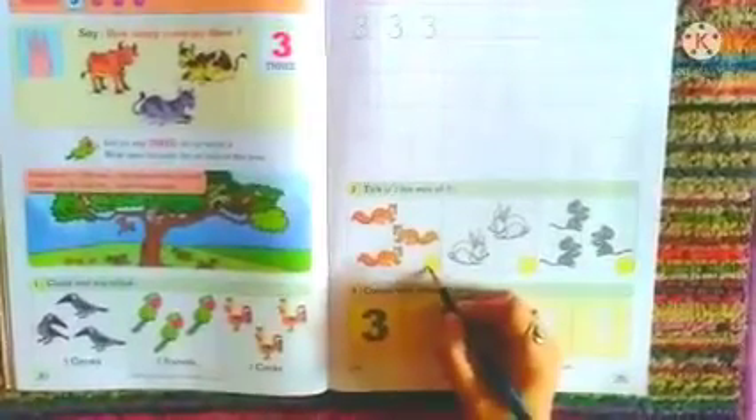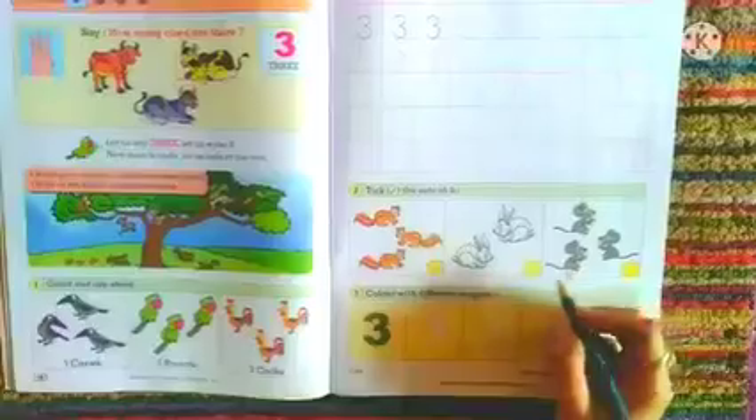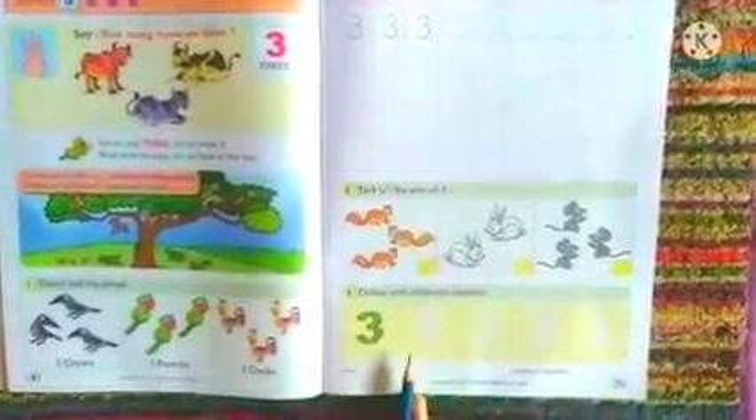We can see tick the sets of 3. 3 squirrels in the first example — put a tick. 2 rabbits — keep the box as it is. Next, 1, 2, 3 — put a tick over here. Below, students, you have to color with the different colors. The number given below should be colored with your favorite crayons.